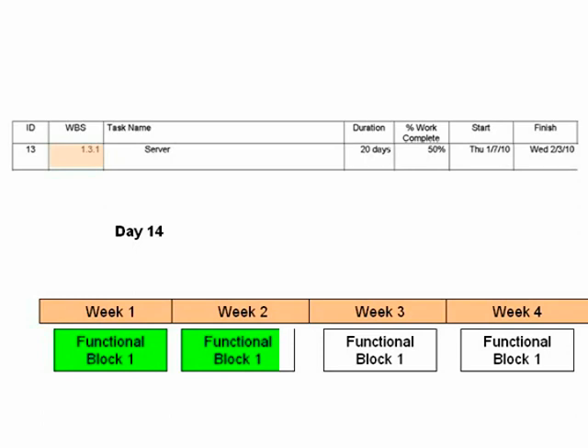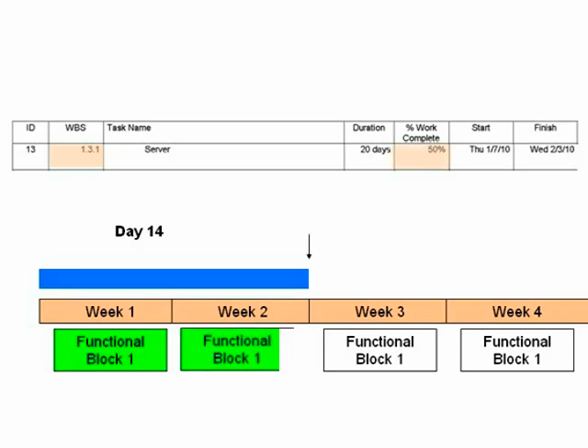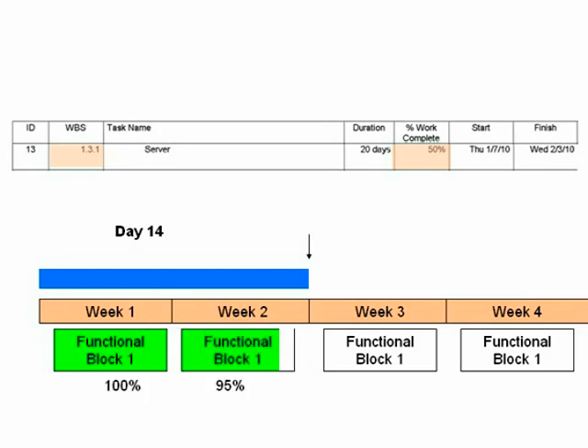For our discussion, let's say the first PM hasn't completed the second functional block in their sprint either, but it is 95% done, just held up by one bug. That PM, tracking at a high level, would report an SPI of 0.98, since 98% of all work scheduled to be completed is done. 0.98 is well within normal process range, so the first PM's project doesn't appear to require any action.